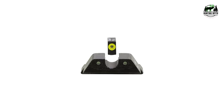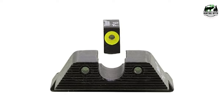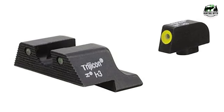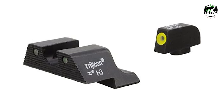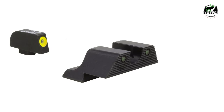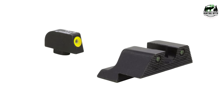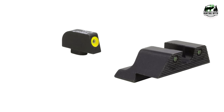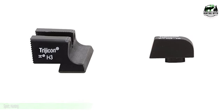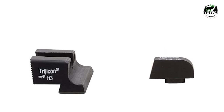An aluminum housing around the tritium vial provides a layer of protection along with a silicon rubber cushion. This protects the sights from shock after repeated firing and also against any drops or knocks. A clear protective coating makes the sights resistant to powder residue and cleaning solvents, ensuring that the sights remain clear and maintain a bright appearance for many years to come. Pros: military-grade night sights, brightest night sights available, aluminum housing and silicon rubber cushion protect against shock. Cons: less affordable than other night sight options, and a gunsmith will be required for installation.